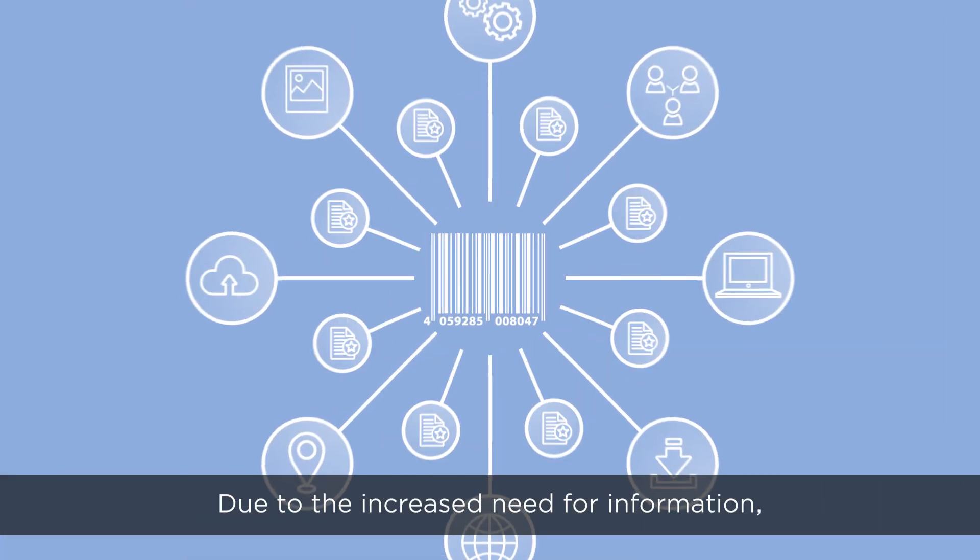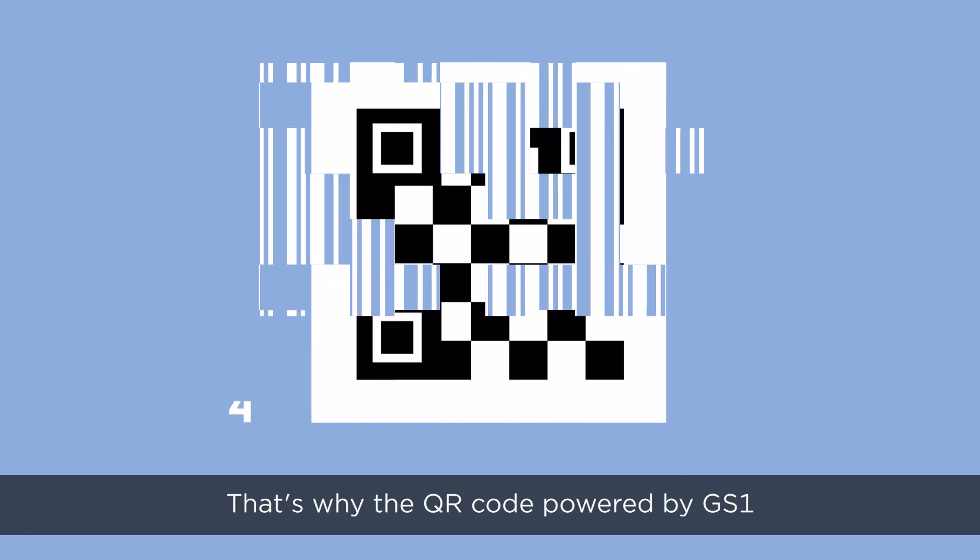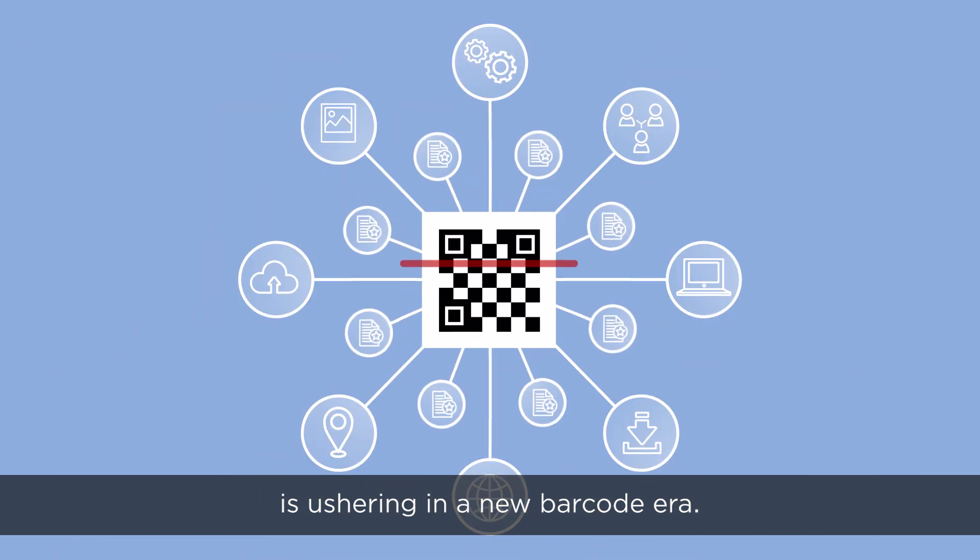Why the upgrade? Due to the increased need for information, the established barcodes can no longer keep up. That's why the QR code powered by GS1 is ushering in a new barcode era.